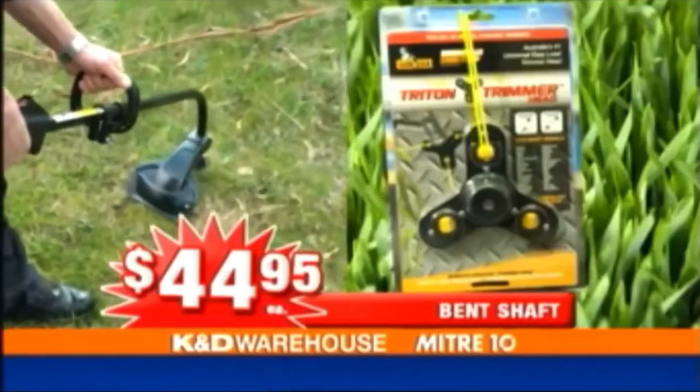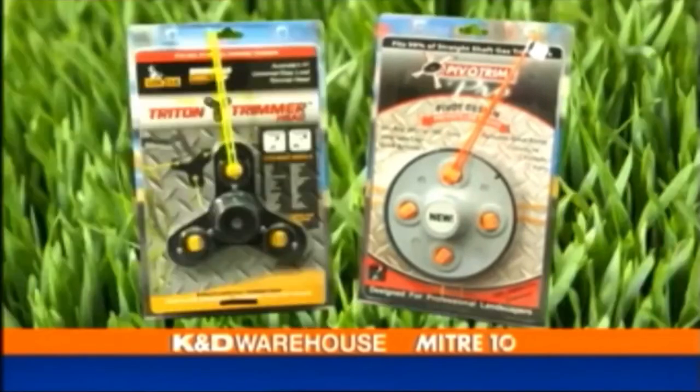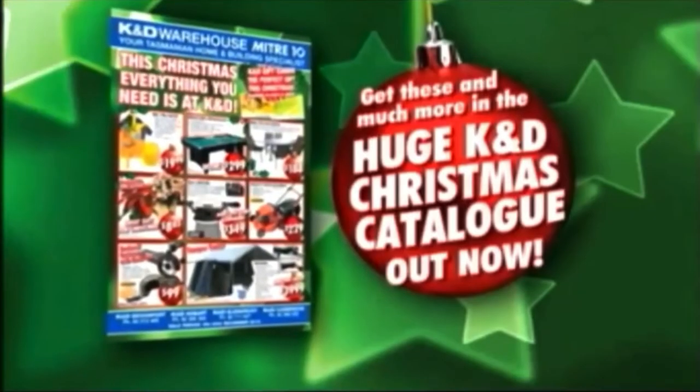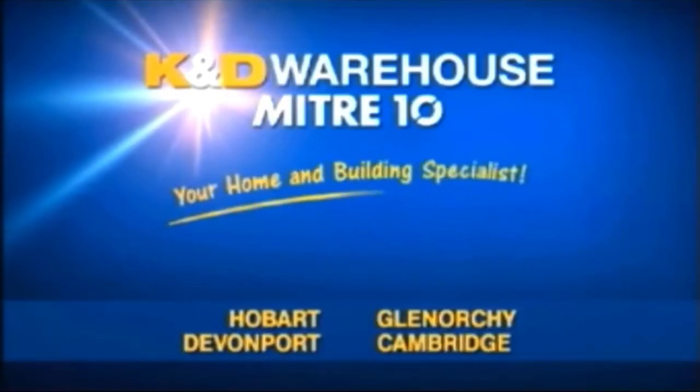Available for bent shaft for $44.95, or the heavy-duty straight shaft model $59.95. Available now at K&D — it's the KFD Warehouse, Mitre 10, your home of building specialists.